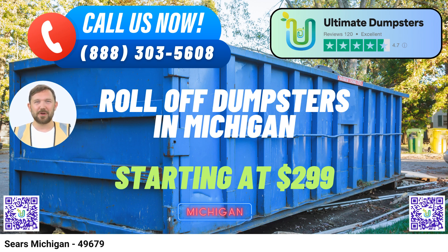To place an order, you have two convenient options: call Ultimate Dumpsters directly, or use the QR code provided in this video to place your order online. Our current platform offers a generous 25% off dumpster rental orders when you place your order online. Don't miss out on this fantastic deal. Ultimate Dumpsters is your reliable partner for all your dumpster rental needs in Sears, Michigan. Contact us today, and let's make your project a success!